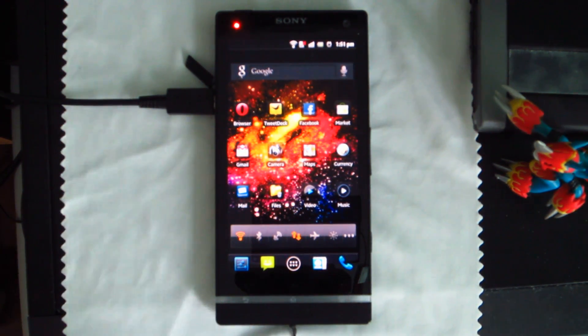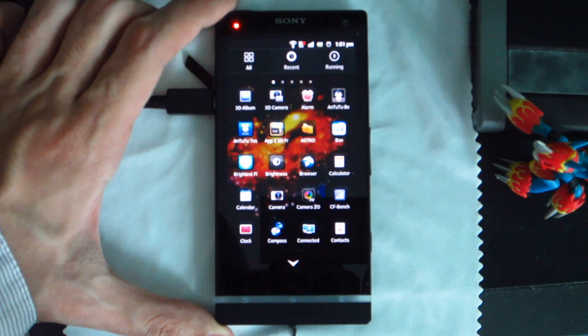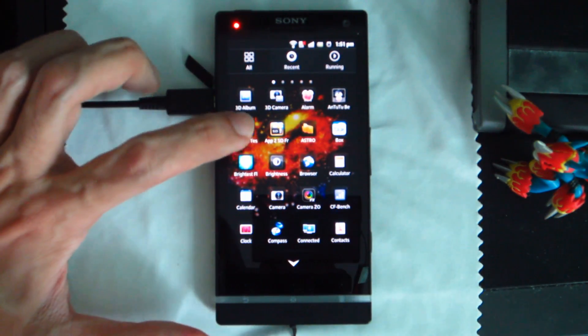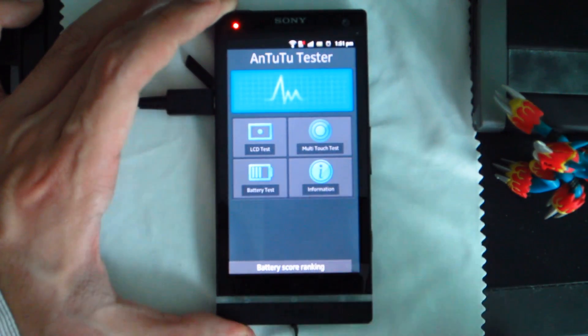I don't have any numbers — people get caught up in the numbers game. Kind of disgusting really, not having some solid numbers to actually compare it to some other phones. So basically what I did was download Antutu Tester and did a battery test with it.